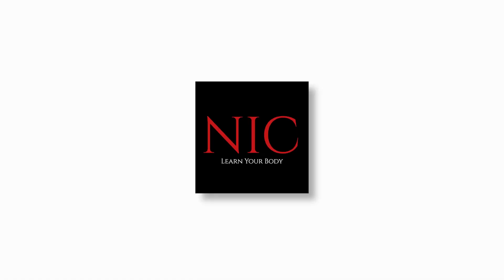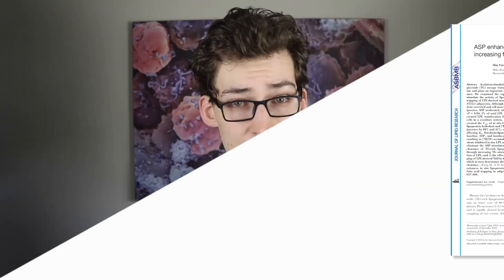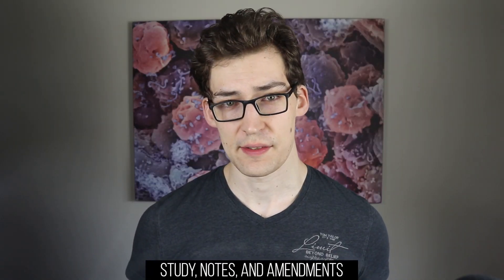Learn your body — a science-based education. This information comes from a study that I will have linked, as well as my notes and any minor amendments made after this publishing, so we're on the same wavelength.